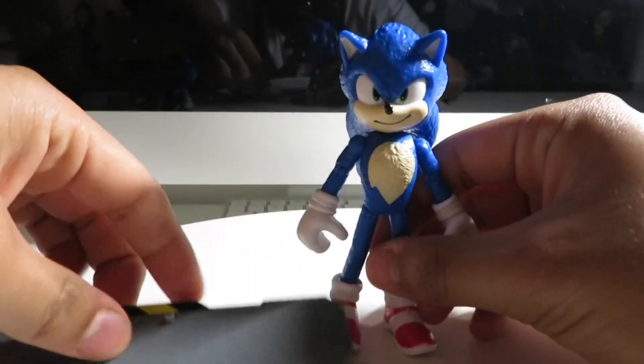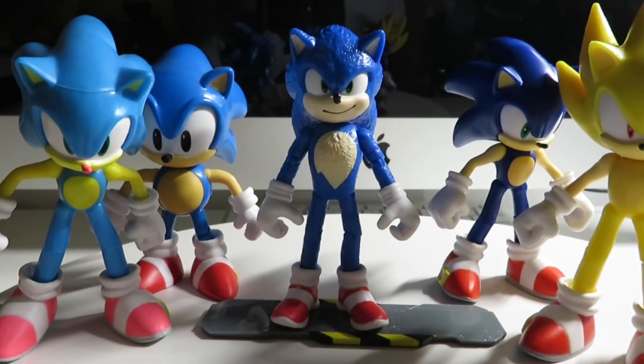Here we have Movie Sonic — that was a review of Movie Sonic, and I'll be getting the rest soon. I'll be getting Tails, Knuckles, and Dr. Eggman Robotnik, AKA Jim Carrey. Thank you guys so much for watching, and I can't wait for the second movie to come out next month. Thank you guys so much for watching — this is Sean Starr, signing out. Bye!